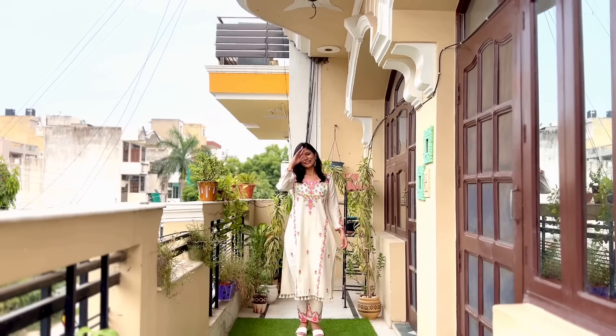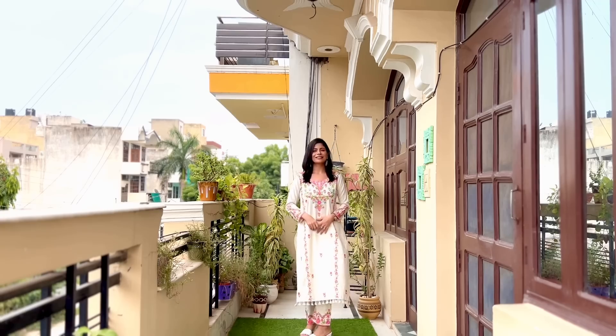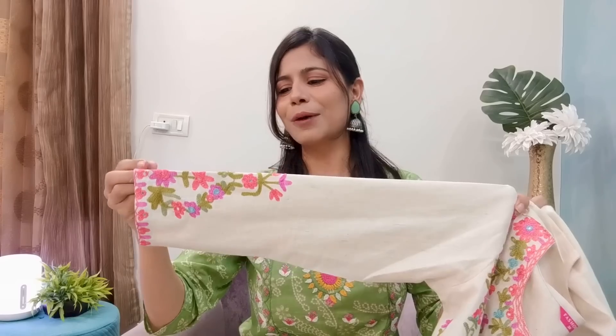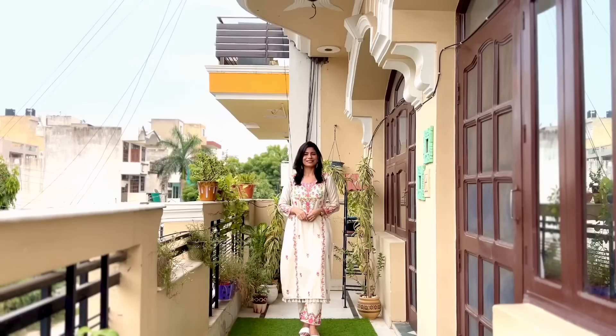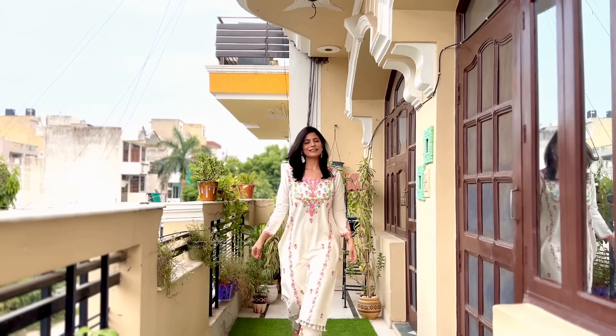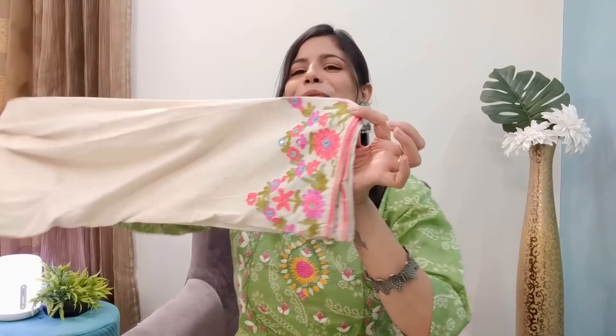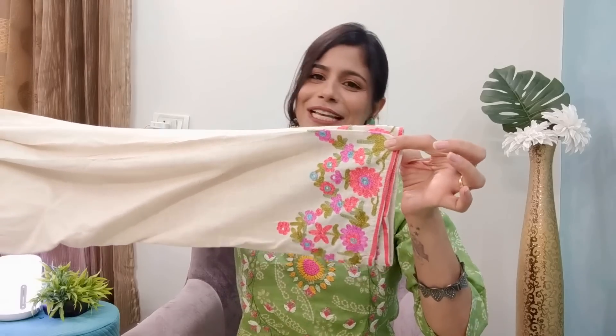There is also foil mirror work on it and the sleeves are almost full length. It gives a decent and classy look for the workplace as well as for special occasions. I highly recommend this one. From the back it is plain. The fabric is handloom cotton — not see-through, very comfortable and soft on the skin. The skirt bottom fabric is also handloom.